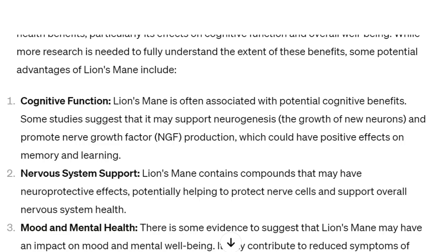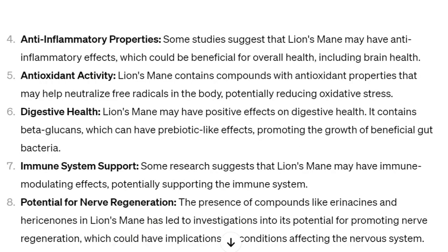Number two: nervous system support. Lion's mane contains compounds that have neuroprotective effects, potentially helping to protect nerve cells and support overall nervous system health. It also helps with mood and mental regulation. Number three: anti-inflammatory properties. Some studies suggest that lion's mane may have anti-inflammatory effects, which could be beneficial for overall health, including brain health.